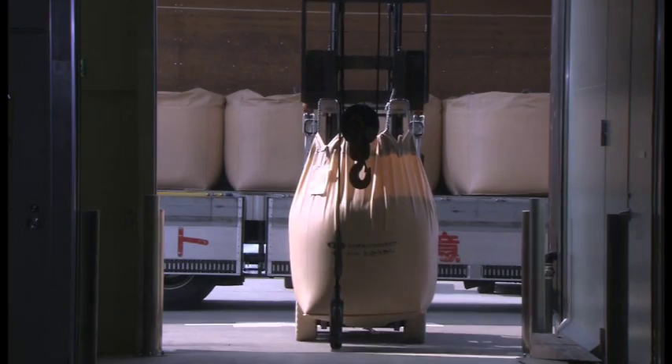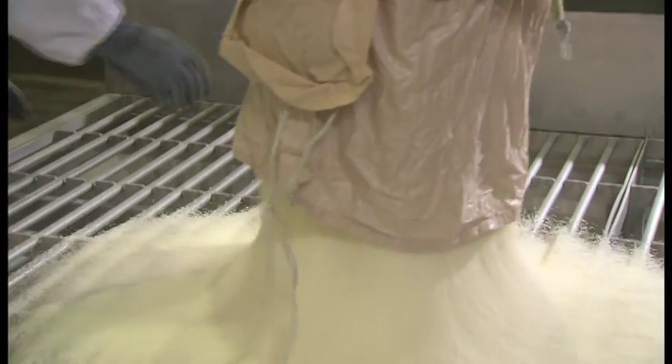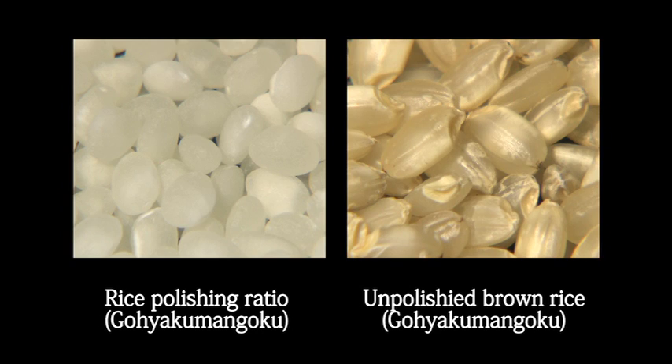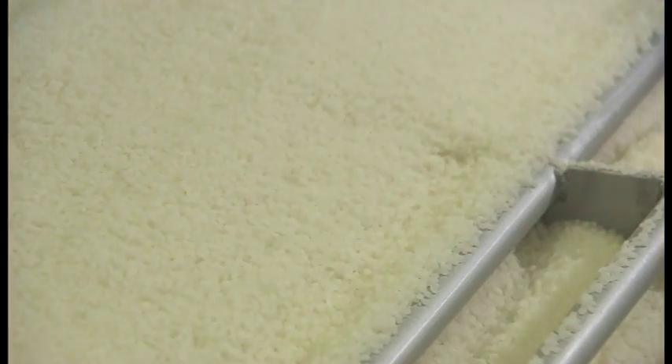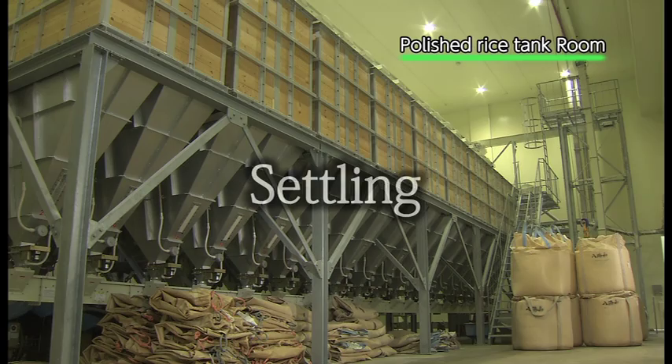Polished rice, milled by themselves, is delivered to the factory — this is the start of the sake making process in the number two Koaguda. Hakkaisan uses only highly polished rice, polished down to 60% for regular and 55% for honjozo, a standard as high as the Ginjo Shu in many other breweries. Rice right after polishing is extremely dry and cracks if soaked immediately, so it must slowly absorb moisture from the air. This process is called karashi, or curing.